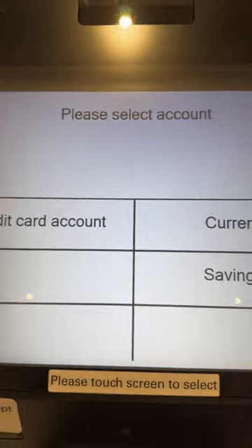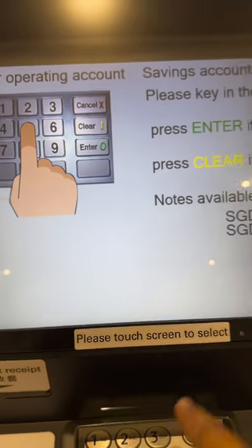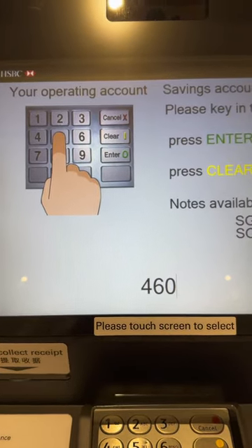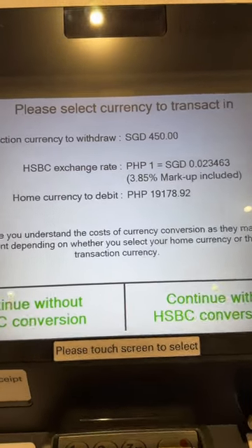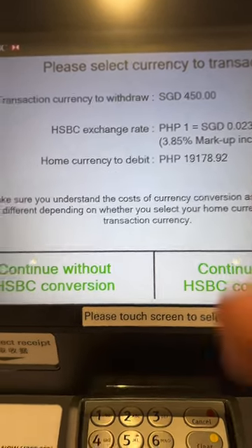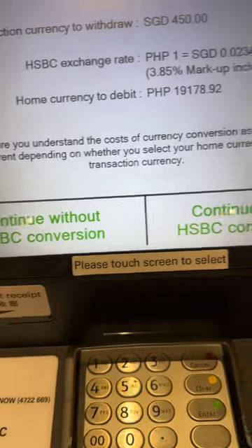Let's check the balance first. At the ATM, the HSBC exchange rate shows one home currency to debit. We select continue without the fee.